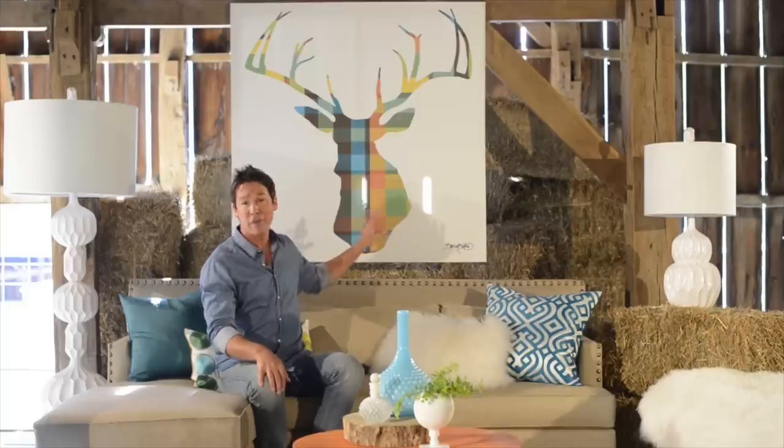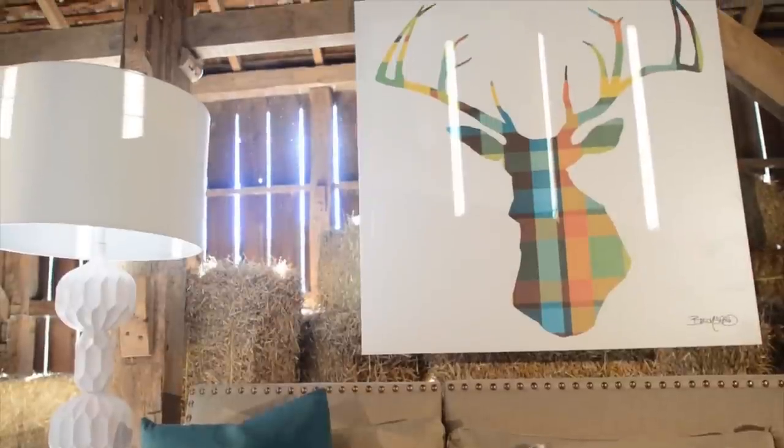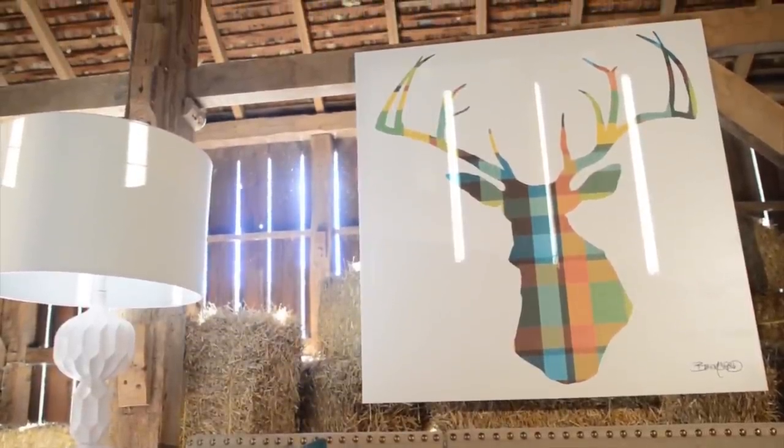You guys know that I love animal heads, and of course the deer head is my favorite. I made this specifically for Grandin Road — it's fantastic, it's plaid, it's gorgeous, it's different, it's fun, it's exciting. And lighting — it's all about the lighting.